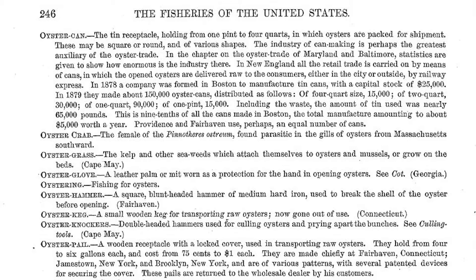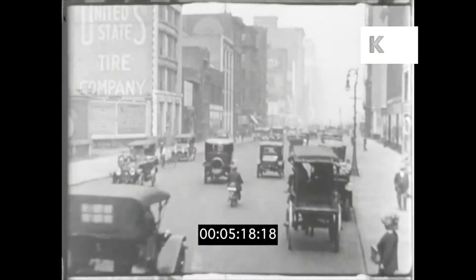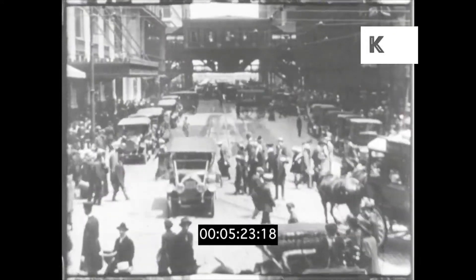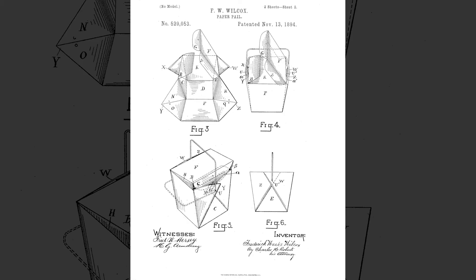What happened was the patented device for securing the cover was improved by an inventor named Frederick Weeks Wilcox in Chicago. He called his invention a paper pail, and he patented what we know today as the takeout box on November 13th, 1894, having very little clue as to what it would become. It was made from a single piece of paper folded into a leak-proof container and secured with a wire handle. Even though the design of the oyster pail is over 125 years old, it's ingenious even by today's standards.